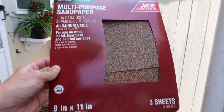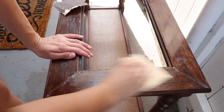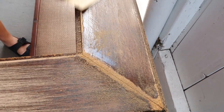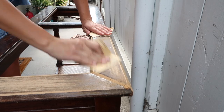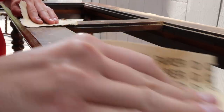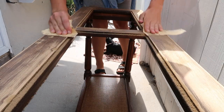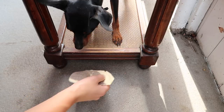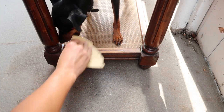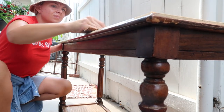Next I'm going to sand. Even though the chalk paint we're using is so thick it sometimes doesn't matter, once this piece got in the sunlight I noticed there was a little water damage — you could tell in the varnish. So I'm going to sand down the top really well to even out any bumps. I don't even have a sander, so I'm just going to use the highest grit sandpaper I can find.